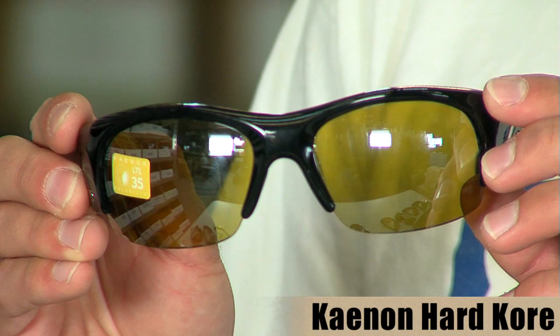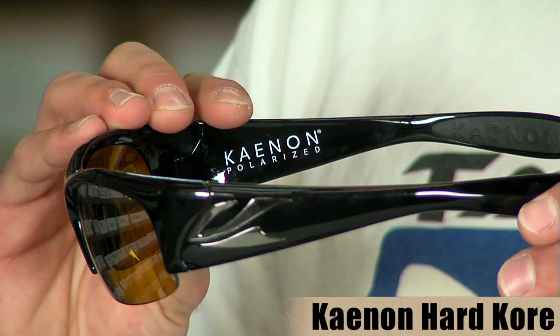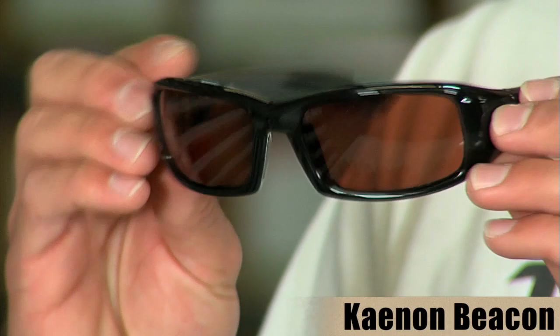From Canon sunglasses, we have the Hardcore. The Hardcore is a great frame and sports a yellow tint lens — great in low light conditions and an excellent sight fishing tool. Also from Canon, we have the Beacon, a slimmer profile frame that sports the copper lens.